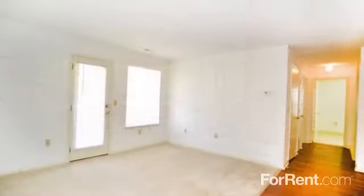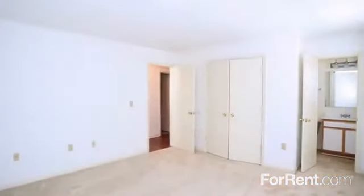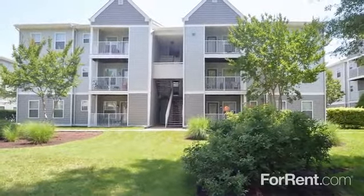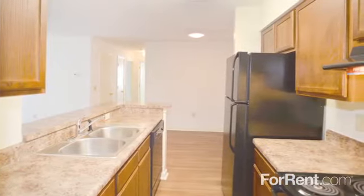Our two- and three-bedroom apartments are spacious, inviting, and designed to be comfortable and energy efficient. Walk-in closets and large storage areas give you plenty of room to stay organized, and you'll love the view from your private patio or balcony. The kitchen features a breakfast bar and a full range of appliances, so you'll never have too many cooks in the kitchen.